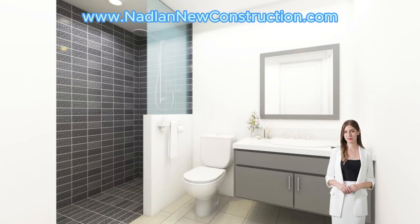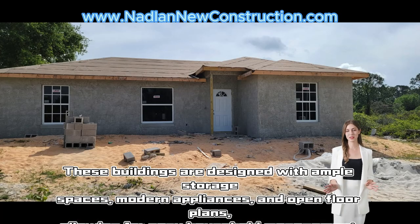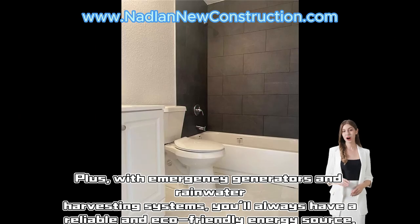These buildings are designed with ample storage spaces, modern appliances, and open floor plans, allowing for easy household management. Plus, with emergency generators and rainwater harvesting systems, you'll always have a reliable and eco-friendly energy source.